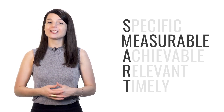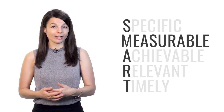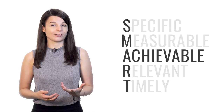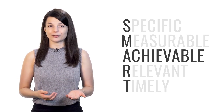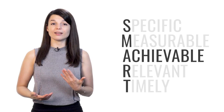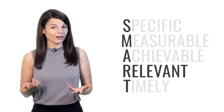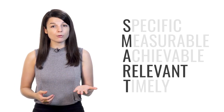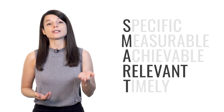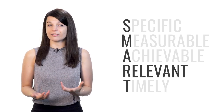Tests are measurable — every test measures your performance to some degree, whether it's a total count of right and wrong answers or a simple pass or fail. Tests are achievable: find a test that is achievable for you. If you're a beginner, the most advanced test is probably not right for you — find one that's meant for beginners, then work your way up. Tests are relevant: most language tests are designed to ensure you can perform to a set standard. And tests are timely: if your test is in a physical location, you have to be there at the set time, ready to take the test.